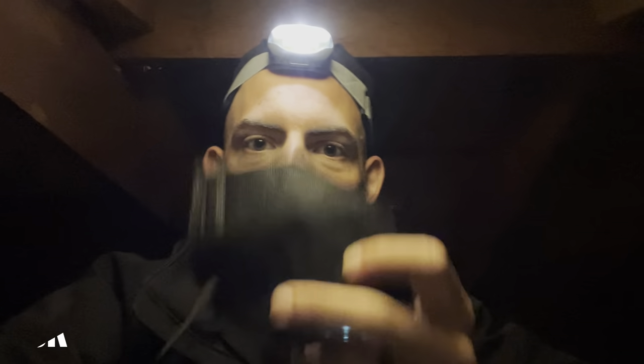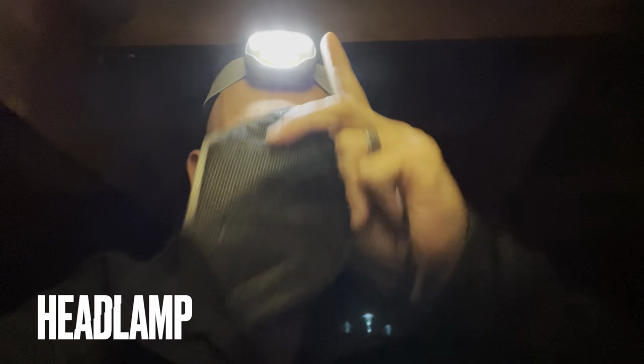I'm literally in an attic right now and I'm going to explain this to you. The first things you're going to want to make sure you have is a good mask — an N95 or greater mask. If you want more protection you can also go with a P100 respirator and then use a headlamp.